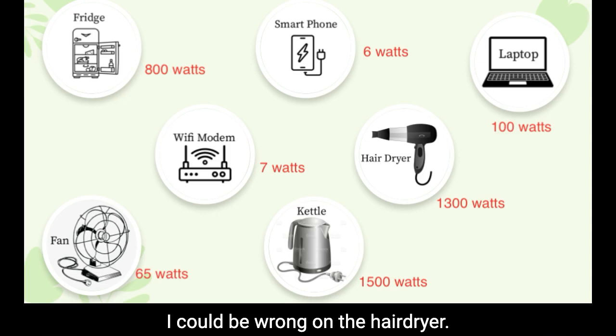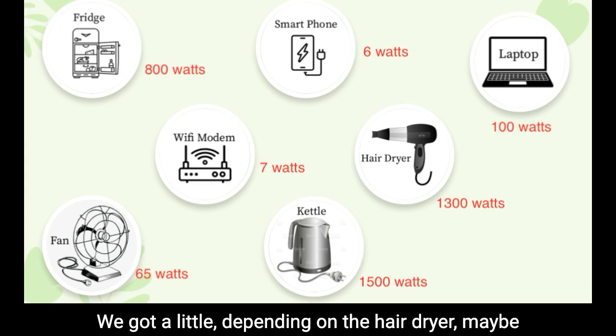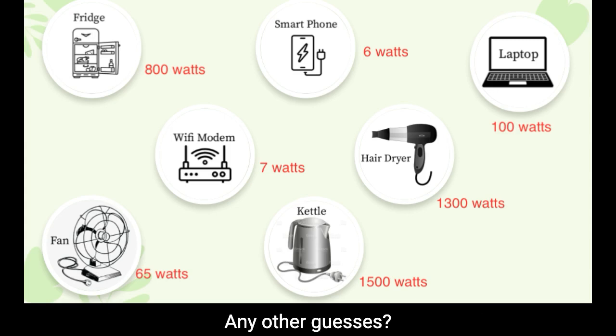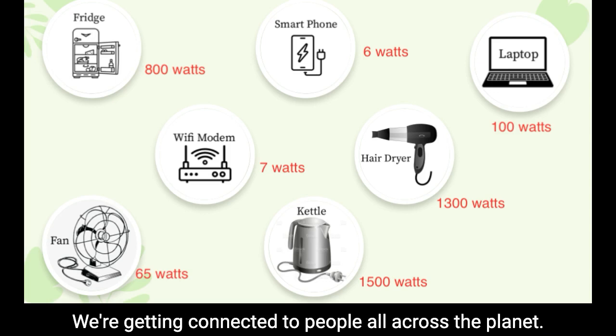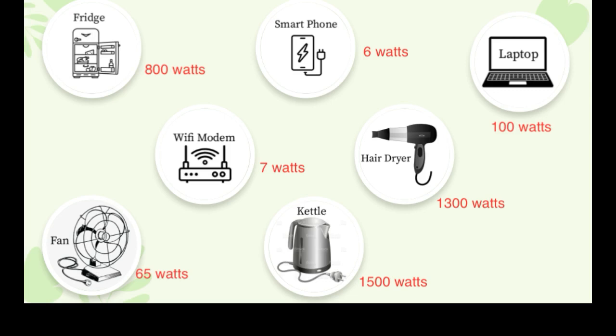Anyone else have a different guess? I could be wrong — depending on the hairdryer, I think that pulls a lot of electricity. Maybe that tiny little hairdryer is more than the fridge. Any other guesses? Modem — okay, modem is another guess, powering connections to people all across the planet. And kettle — hot water creator, turning cold water into hot water, it's got to have energy.